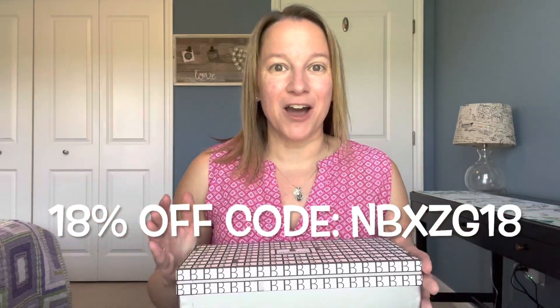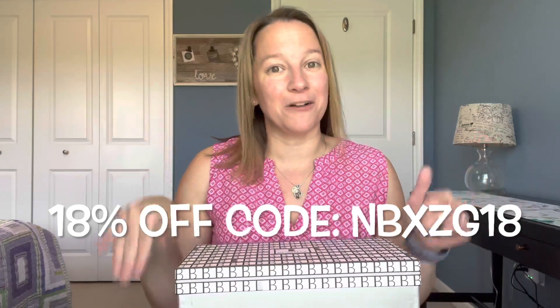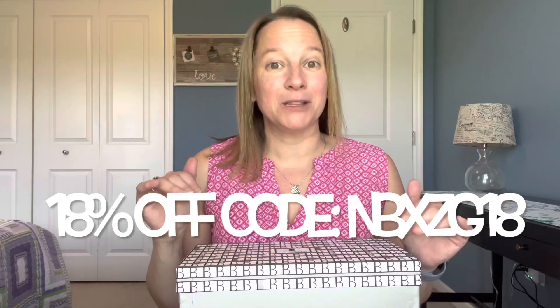They were kind enough to send me two pairs — a pair of flats and a pair of boots — and I'm hoping some will pair well with my Front Door Fashion so I can try them on for you. They're also giving my viewers 18% off; I'll leave the code on screen and also in the description below.